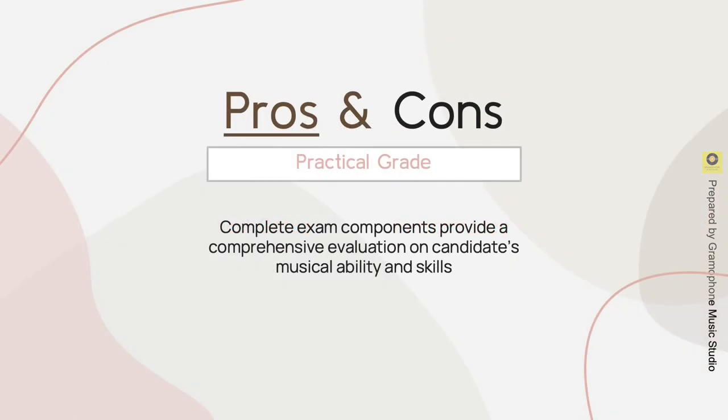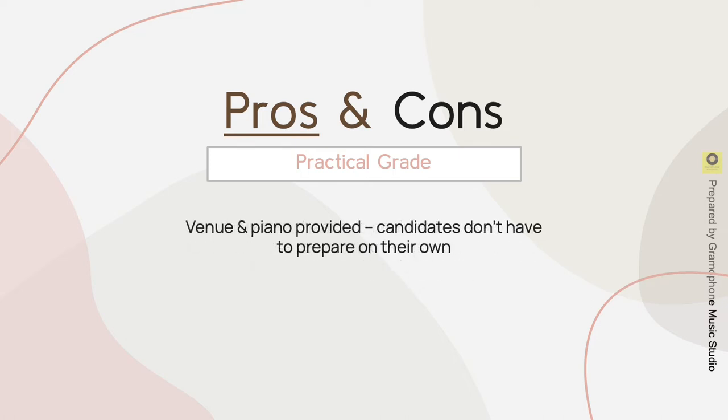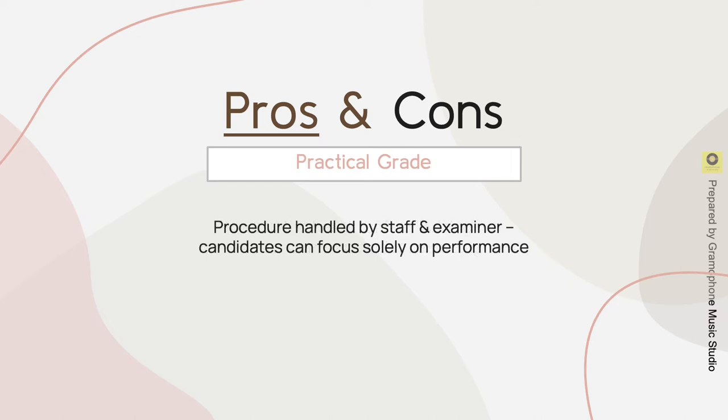Now let's look at the pros and cons of practical grade. One of the pros is that it has a complete exam component, providing a comprehensive evaluation of the candidate's musical ability and skills. There is only one chance to perform, resembling a live performance and the true essence of performing art. The venue and piano are provided, so candidates don't have to prepare on their own. It also trains candidates to adapt quickly to the acoustics of the venue and the piano provided. There is no hassle of familiarising with recording procedures, and the procedure is handled by staff and examiner, so candidates can focus solely on their performance.